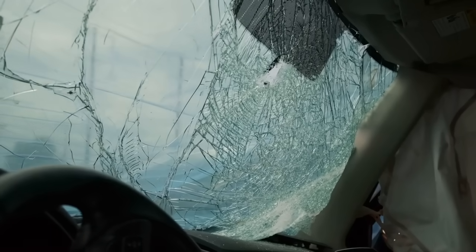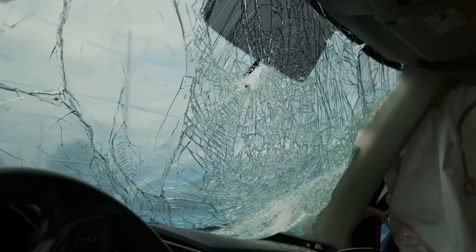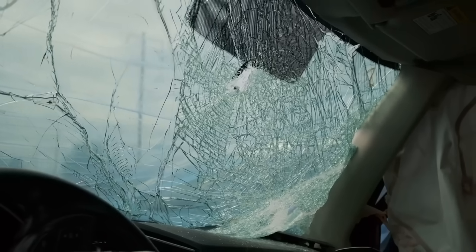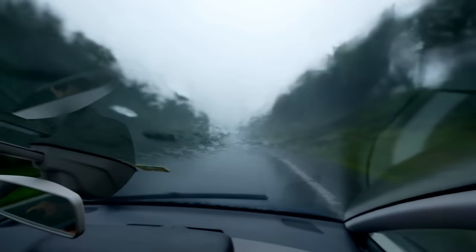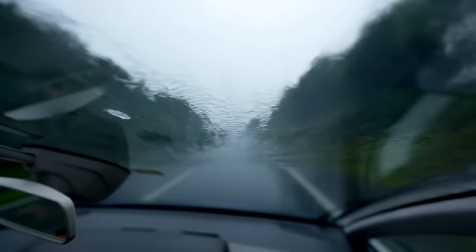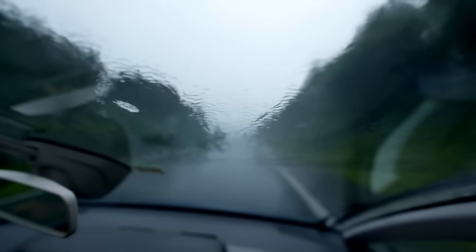The science behind car windshields is a fascinating blend of material engineering, physics, and safety regulations. Understanding how they are made, why they behave differently than regular glass, and what makes them safer in the event of an accident, reveals just how crucial this component is in keeping us safe.